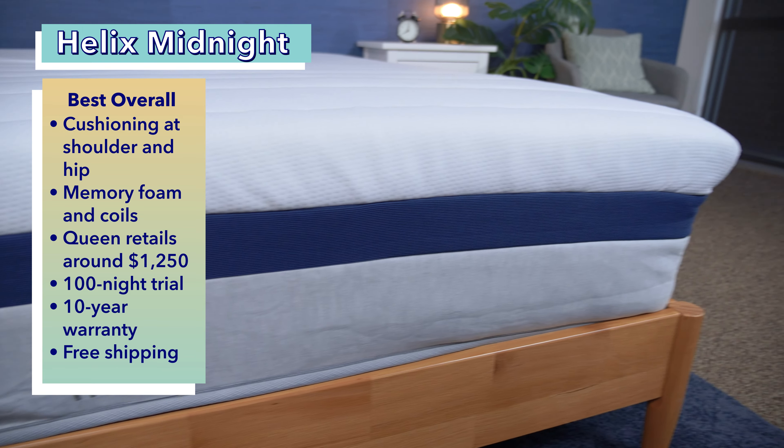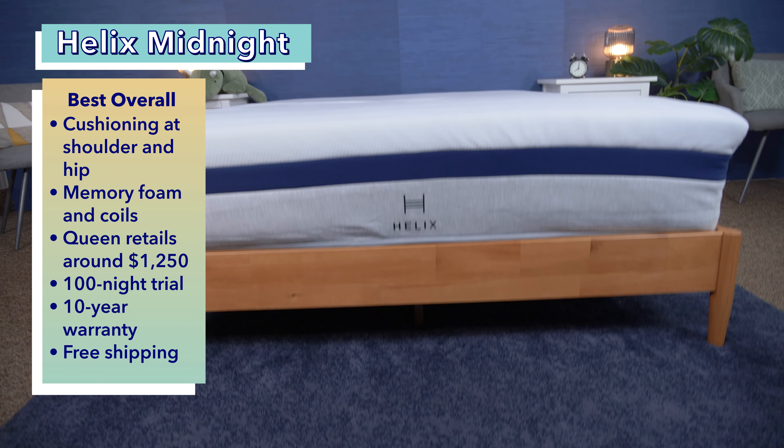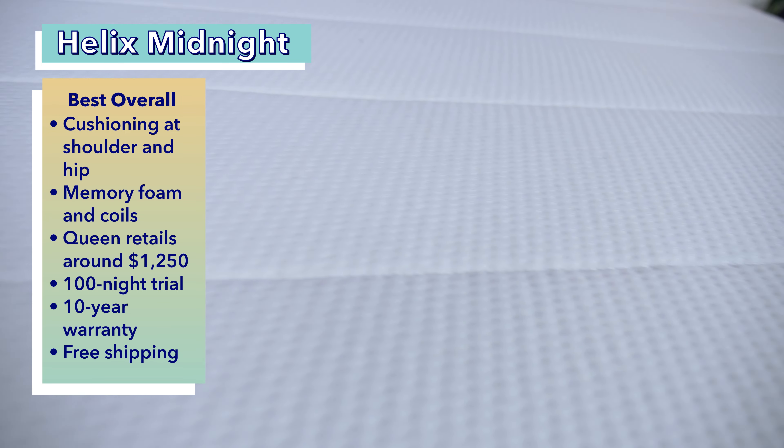Compared to many other options on this list, the Helix Midnight is reasonably priced, costing around $1,250 for a queen size. Customers also get a 100-night trial period, a 10-year warranty, and free shipping.